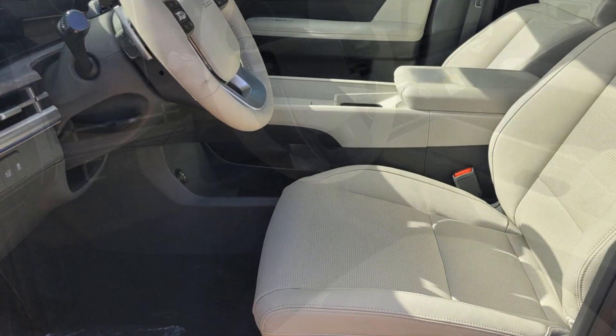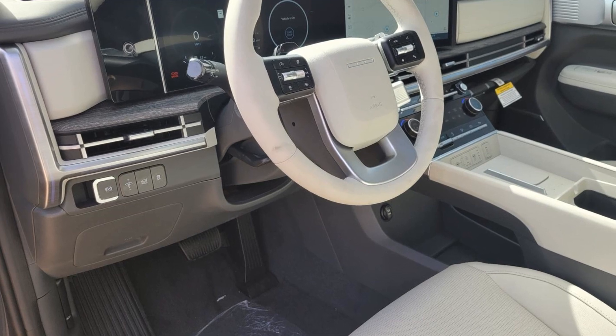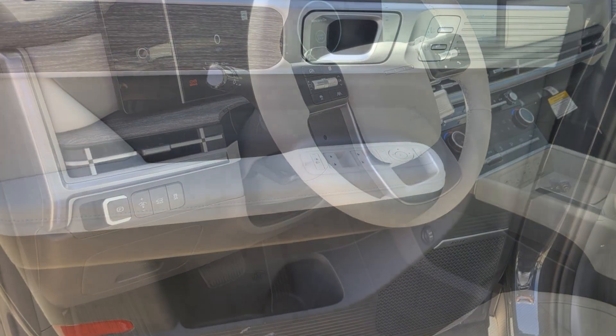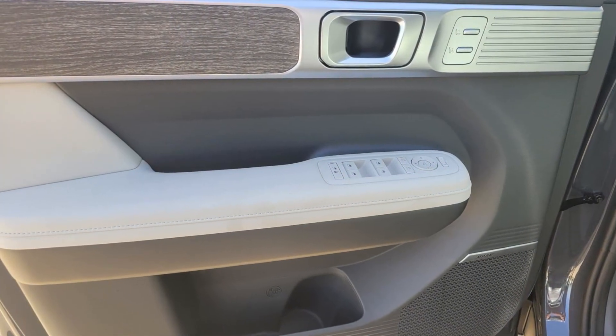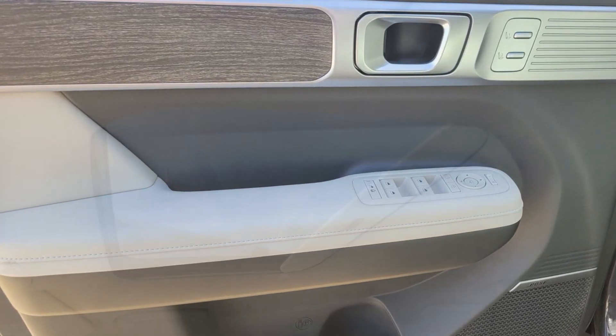Automatic parking, cross traffic alert, lane keeping assist, side view mirrors with turn signals, lane departure warning, Wi-Fi hotspot, satellite radio, navigation, premium sound system, multi-zone air conditioning.